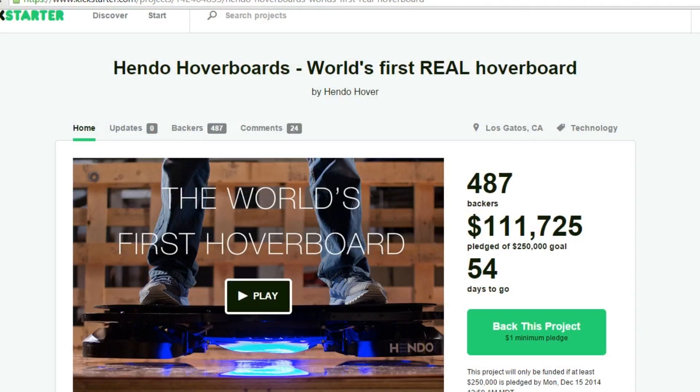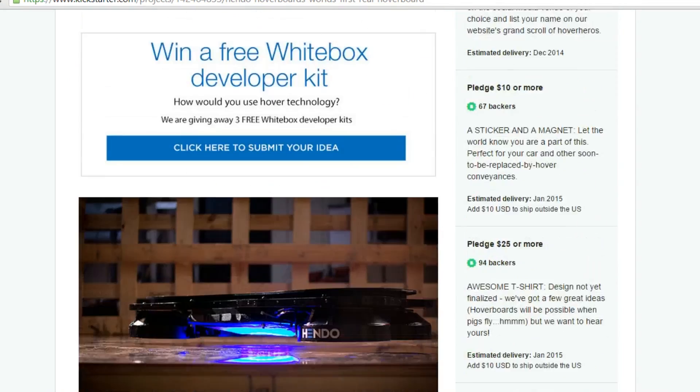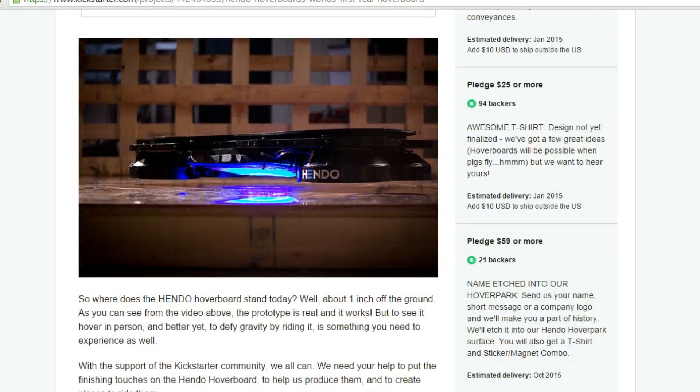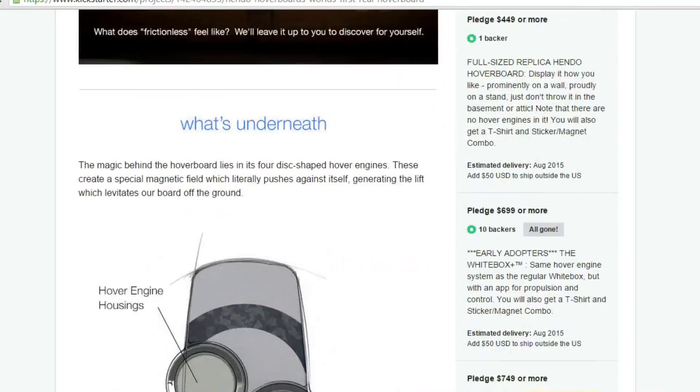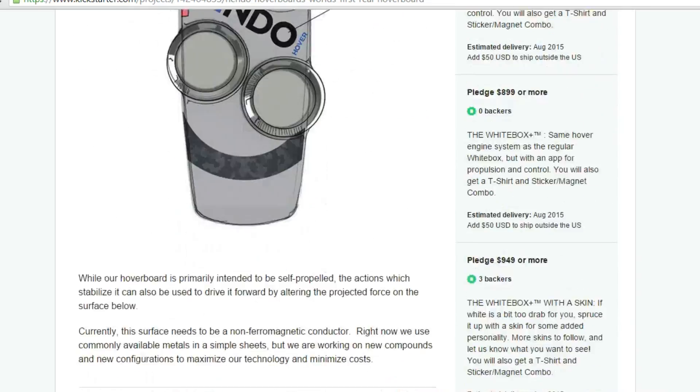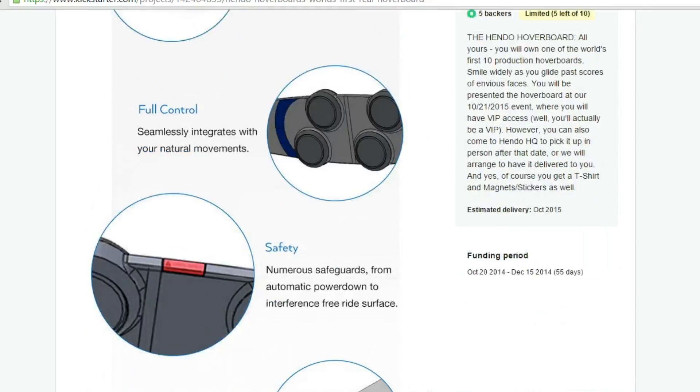Now, if you don't have a spare $10,000 sitting around, you can actually get a $449 non-working Hendo replica just to see how it works, or you can also pay $299 for a Hendo white box developer kit. Either way, if this project interests you, I would definitely recommend heading over to the Kickstarter page — the link is in the description below, and you can check it out for yourself.